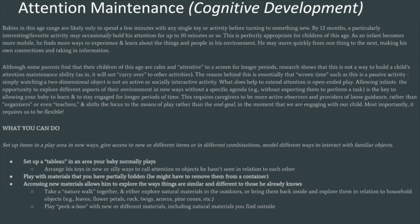The next module addresses cognitive development specifically and is called 'Attention Maintenance.' Babies in the six to twelve month age range are likely to only spend a few minutes with any single toy or activity before turning to something new. By twelve months, a particularly interesting or favorite activity may occasionally hold attention for up to ten minutes or so — and this is perfectly appropriate for children of this age. We have a tendency to over-worry about things like attention deficit disorder in young children, and many of us as parents just don't know what normal attention at this age is supposed to look like.